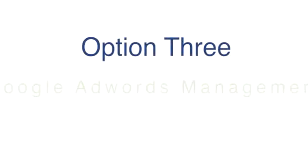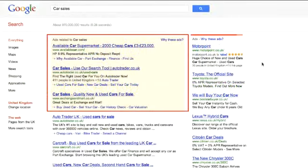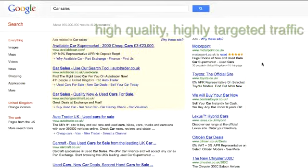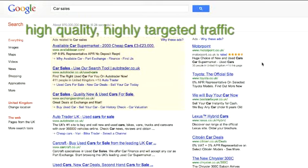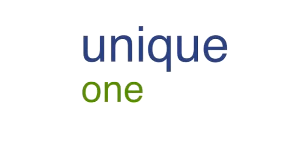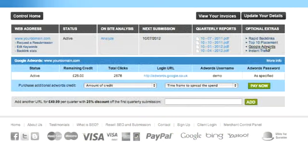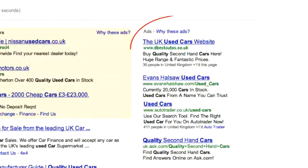Option 3 is Google AdWords Management. AdWords are the advertisements displayed at the top and on the right-hand side of the search results page on Google. If set up correctly, AdWords can drive high-quality, highly targeted traffic through to your website. Making sure your AdWords are set up and managed correctly is so easy with our totally unique one-click install system. Just log in to your control panel and simply click one button to activate AdWords. Once activated, one of our specialists will set up and then manage a group of highly relevant advertisements targeted to your keywords and phrases.